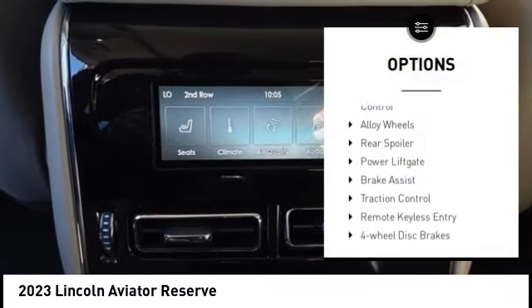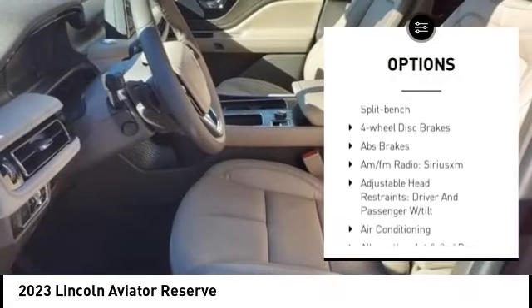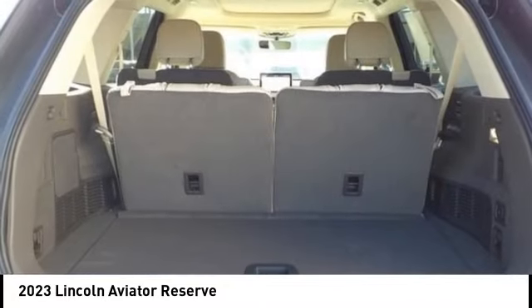Rain sensing wipers, electronic stability control, alloy wheels, rear spoiler, power liftgate, brake assist, traction control, remote keyless entry, four-wheel disc brakes, and speed control.